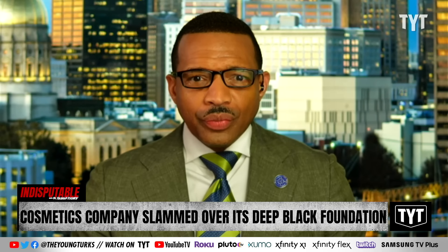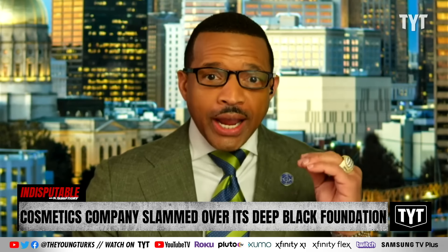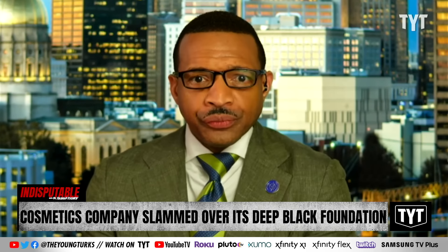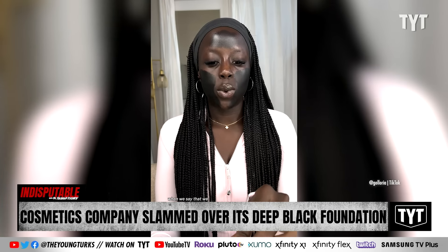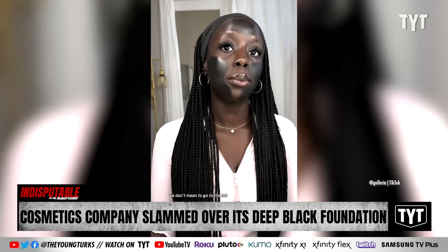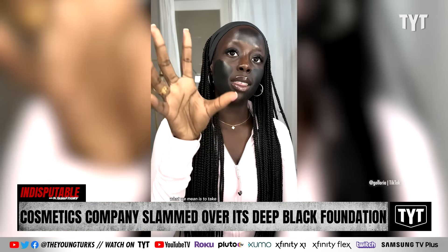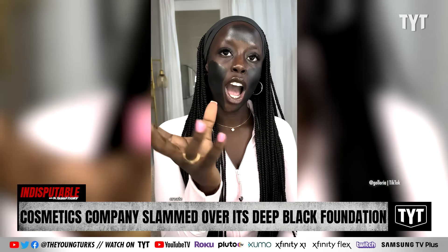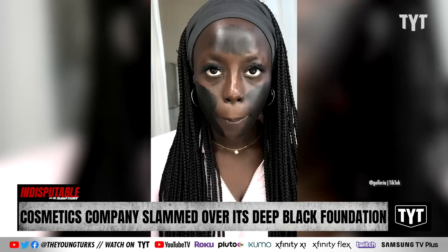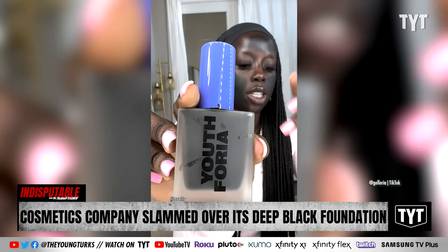This is actually marketed as a shade for Black people. There's more. When we say that we want you guys to make shades for us, we don't mean to go to the lab and ask for menstrual show black. What we mean is to take the browns that you have made, create undertones, and do what you need to do in the lab so it's a darker shade. This is the darkest shade, shade 600, and as you guys can see in the bottle, it is literally jet black.